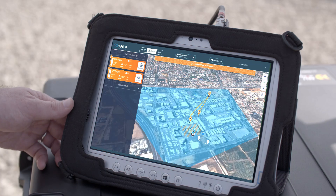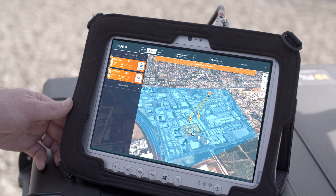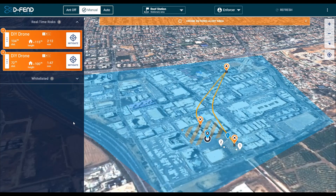Their unique communication identifiers are extracted and the takeoff location is discovered. DEFEND Solutions' proven system initiates and executes the mitigation process for each of the rogue drones.